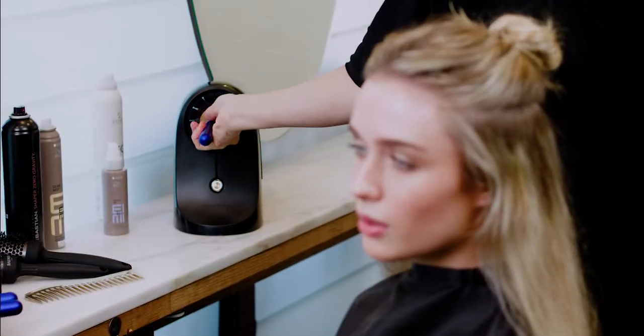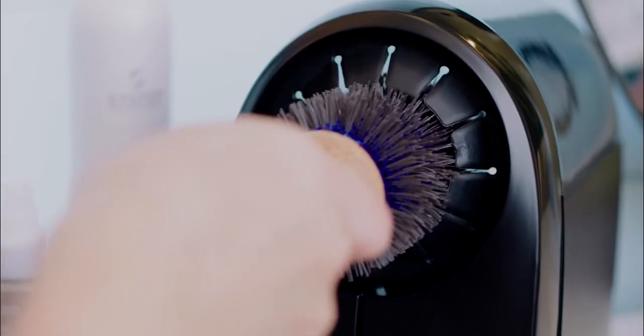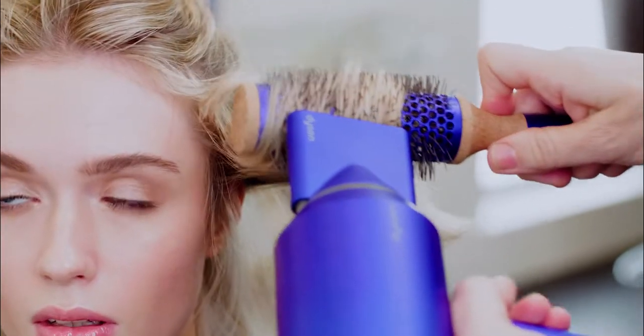As an Australian salon owner and session stylist, my brushes are extremely important. They travel the world with me and never leave my sight. So what I'm about to share with you is a product that's transformed the way I work.